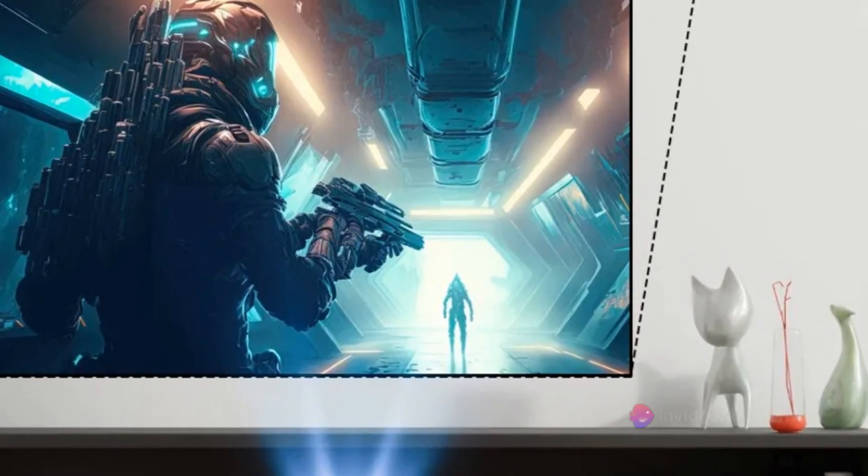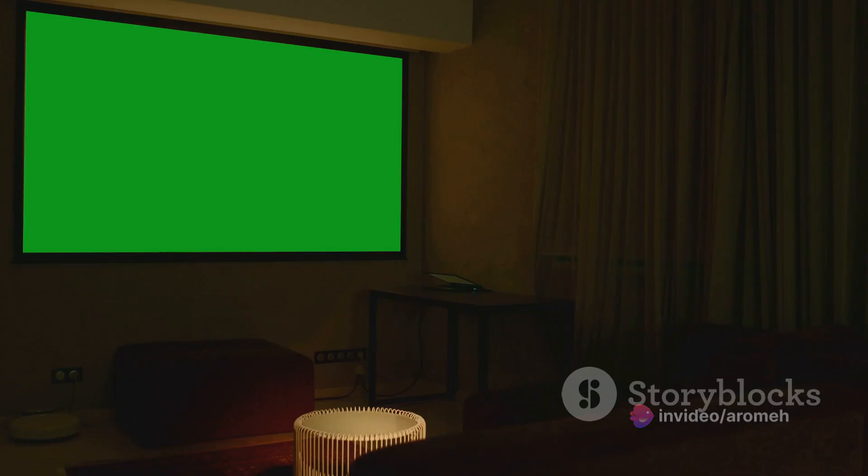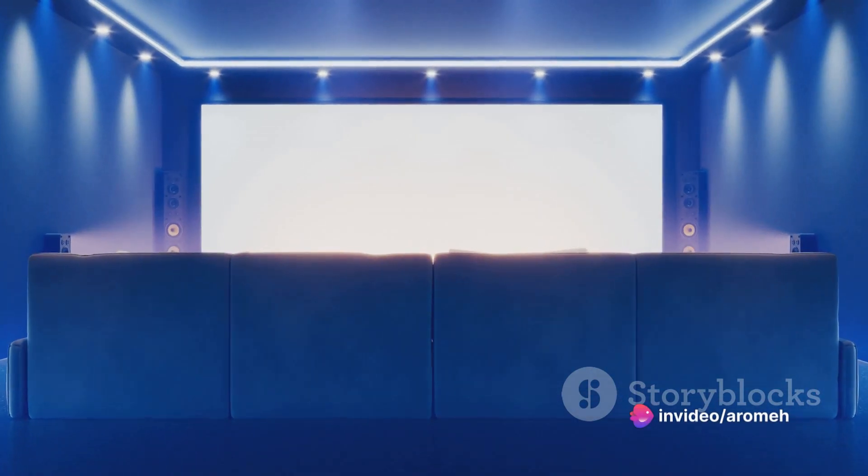Imagine a world where you can enjoy a smart TV box experience right on your projector. The Benq Mabu 560 projector, equipped with an Android 11 system, brings this vision to life. It offers a user-friendly interface, access to a multitude of apps, and a seamless streaming experience.